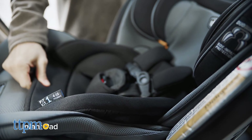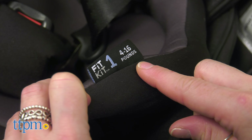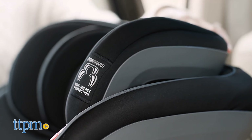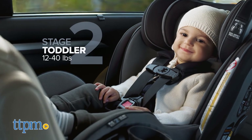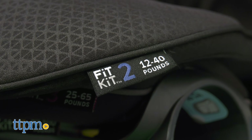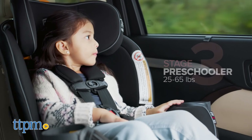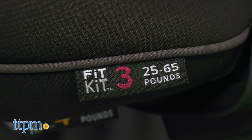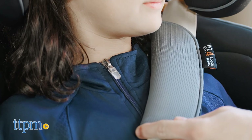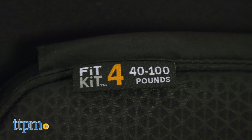It can be used in four different stages. Stage 1, Infant, rear facing 4 to 16 pounds. Stage 2, Toddler, rear facing, removing the infant insert, 12 to 40 pounds. Stage 3, Preschooler, forward facing, removing the toddler pad, 25 to 65 pounds. Stage 4, Big Kid, booster using the car seat belt with the deluxe pad included, 40 to 100 pounds.